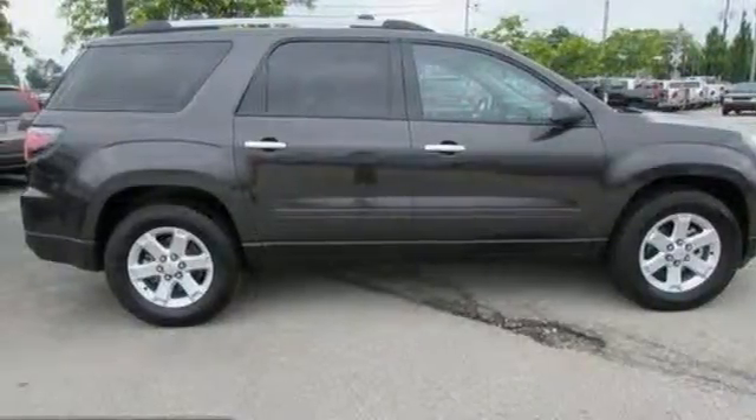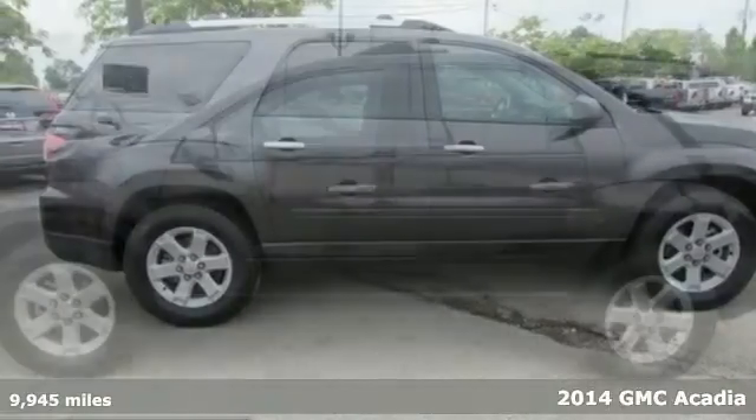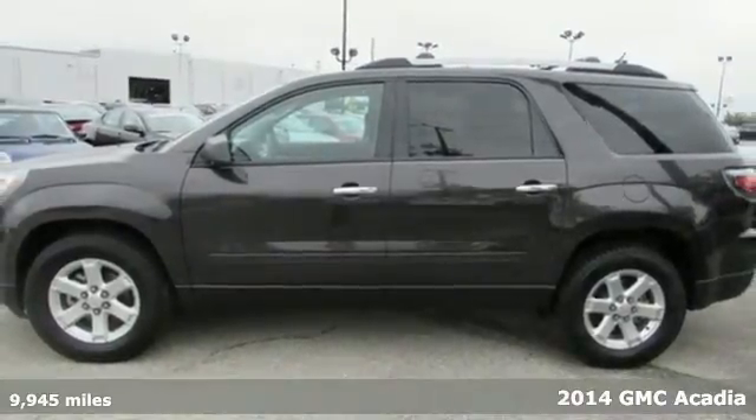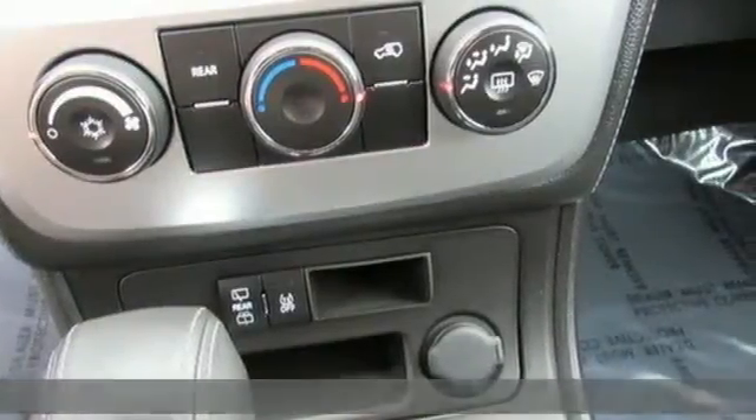It's a 2014 GMC Acadia. Experience professional grade engineering in this bold crossover. It comes equipped with dual exhaust and a reverse parking aid.